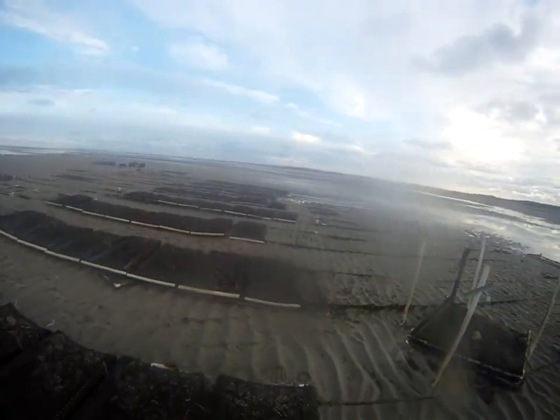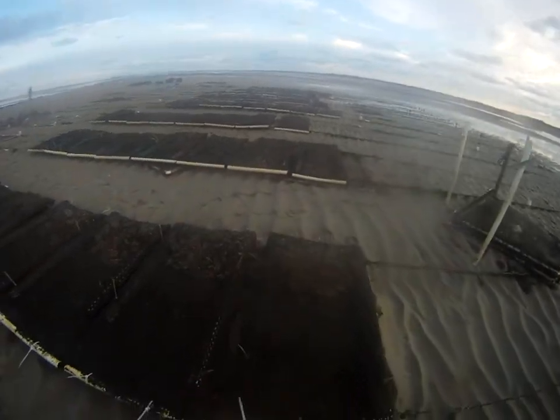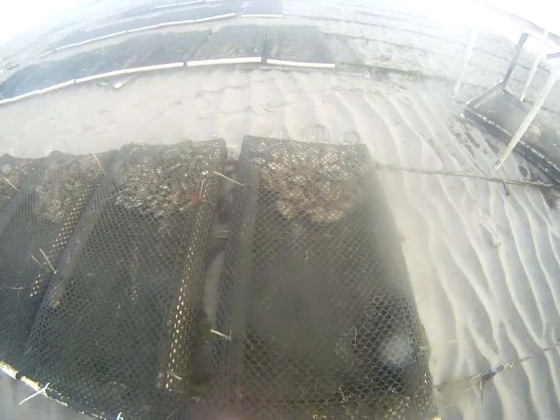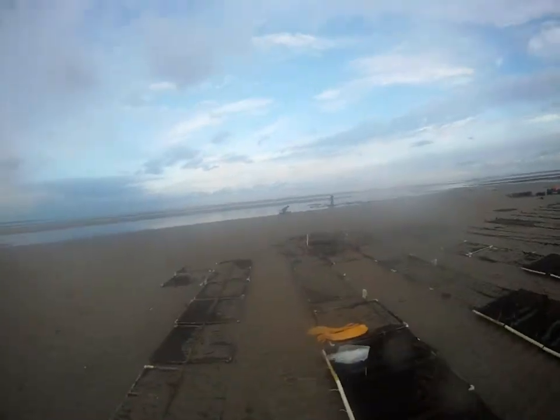Right now we don't have to worry about that because we're just doing winterization. These oysters will actually go dormant for the winter. Some people who do aquaculture will dig a hole in the ground back on land and put them in there.